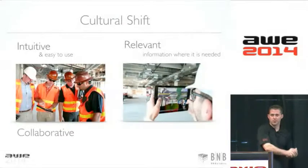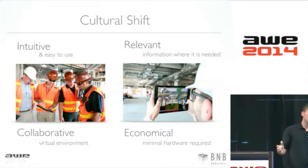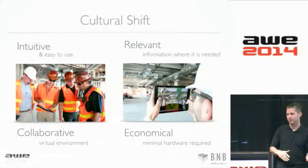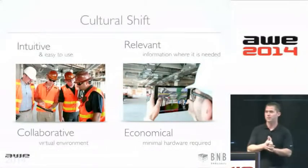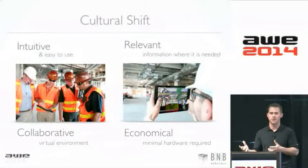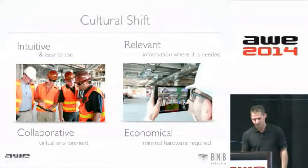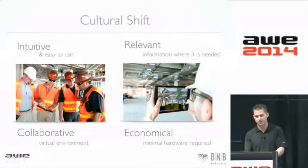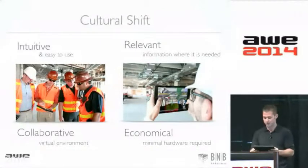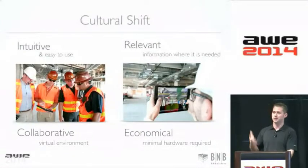The big thing about getting the model on the iPad is that it's very intuitive. A lot of contractors have foremen in the field who aren't very tech savvy. You give them an iPad — we've been viewing drawings on iPads for a couple of years — it's very intuitive and easy for them to get into the model. Relevant information stays up to date, it's collaborative, it allows the design and construction teams to work together. And you no longer need a $3,000 crazy BIM machine to access the model, so it's pretty economical.